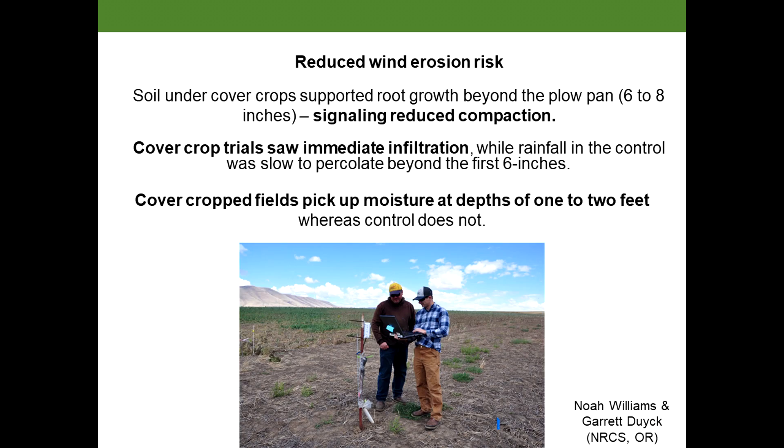What he's seen is that he definitely has that reduced wind erosion risk. When I was talking to him, he was explaining how he feels like the biomass of the cover crops when it's growing...